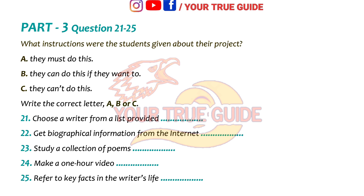Part 3. You will hear two students discussing a project they have to do as part of a literature course on great books. Now listen carefully and answer questions 21 to 25.